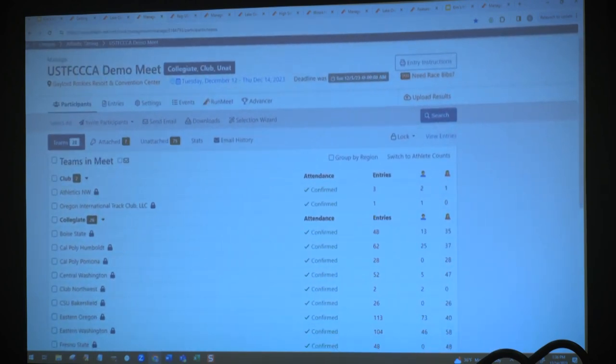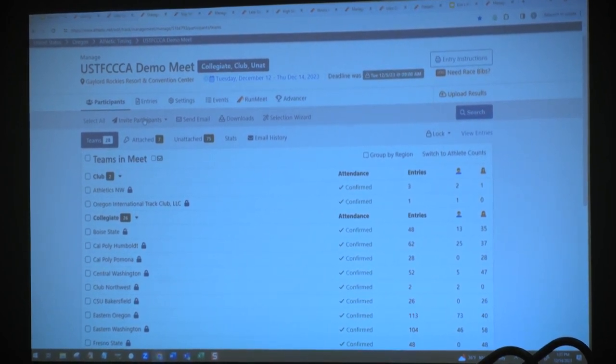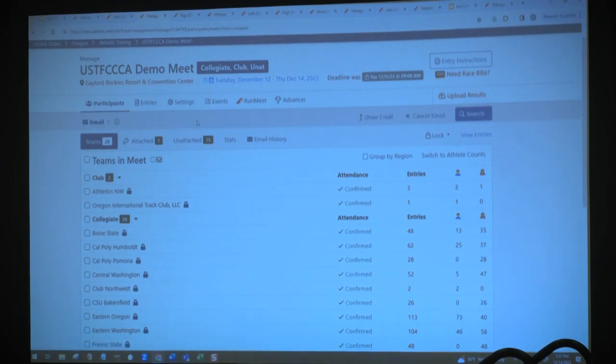Looking at a demo meet, I wanted to talk about a few different elements of the process of setting up and facilitating your meet on athletic.net, specifically facilitating entries. One of the things that's really nice about setting up a meet on athletic.net is that when you collect entries, we have an invite participants process where you can send an invitation directly to a coach to invite them to participate in your meet. You also have the option in the settings tab to make the invitation only so that only your invitations that have been sent out are available to any coach that's interested.